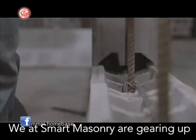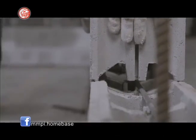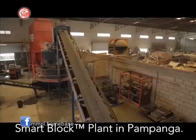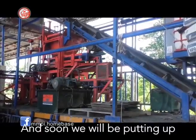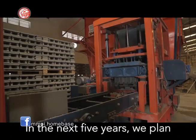We at Smart Masonry are gearing up to cater to development companies nationwide. To achieve our vision, we have our smart block plant in Pampanga, and just recently we have set up our smart block plant in Davao. And soon, we will be putting up another smart block plant in Cavite.